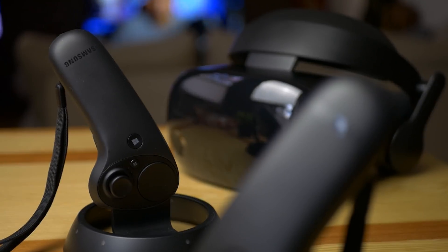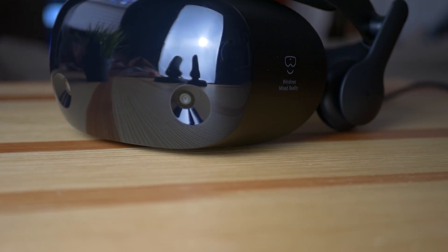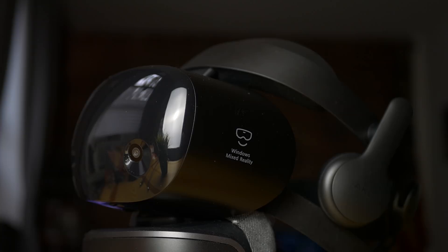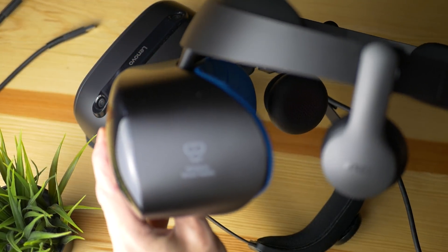Samsung has a history of making custom Windows Mixed Reality headsets. We saw it with the first Odyssey and with the second Odyssey, because when all the others were following Microsoft's rules directly, Samsung was actually using different screens — OLEDs instead of LCD displays — different lenses, a different form factor, and also different controllers. So if you wanted a premium experience on Windows Mixed Reality, the Samsung Odyssey was the best bet you had.